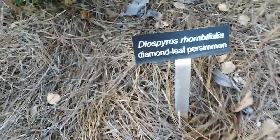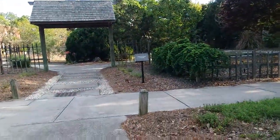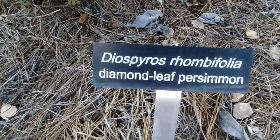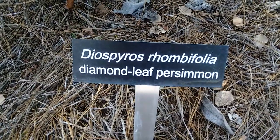It is April 7th, 2023. I'm at the Georgia University Armstrong Campus's Arboretum, and this is the International Gardens. Right here, as this little plaque says, we have the Diamond Leaf Persimmon, Diospyros rhombifolia.